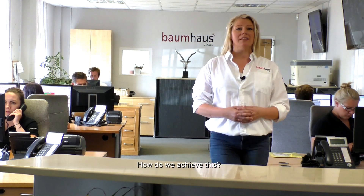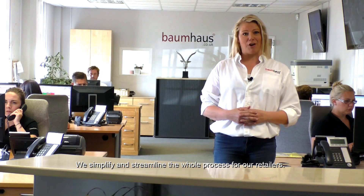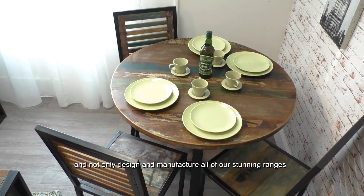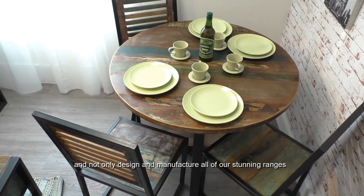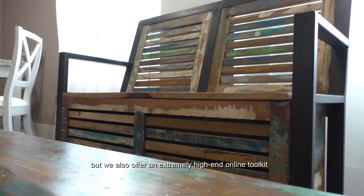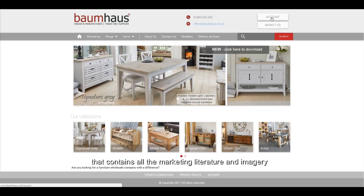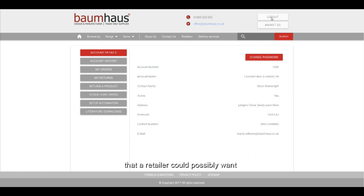How do we achieve this? We simplify and streamline the whole process for our retailers. We are strictly a trade-only supplier and not only design and manufacture all of our stunning ranges, but we also offer an extremely high-end online toolkit that contains all the marketing literature and imagery that a retailer could possibly want.